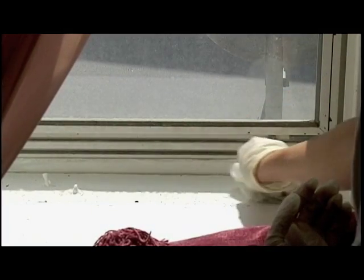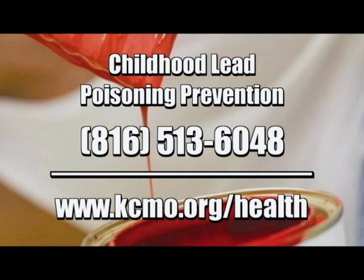That will really cut down on the amount of lead dust that may blow into your home. If you have any questions, call the Health Department's Childhood Lead Poisoning Prevention Program at 816-513-6048 or visit our website at www.kcmo.org/health.